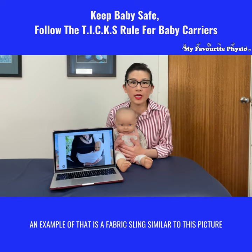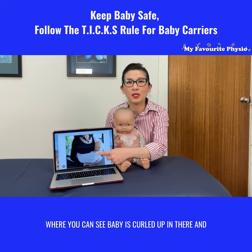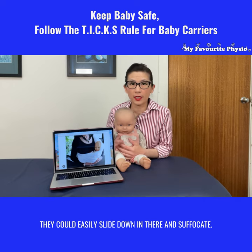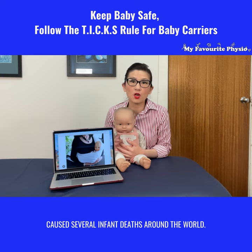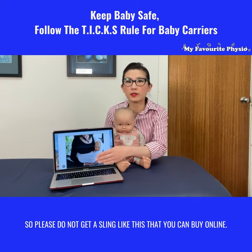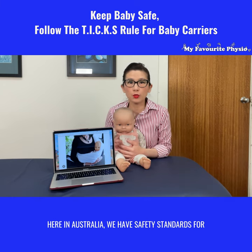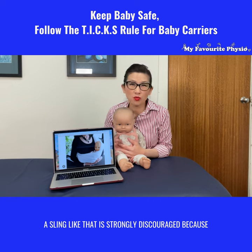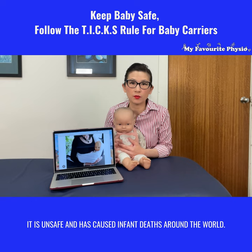An example of that is a fabric sling similar to this picture, where you can see baby is curled up in there and could easily slide down and suffer. A sling like this has unfortunately caused several infant deaths around the world, so please do not get a sling like this that you can buy online. Here in Australia we have safety standards for all products produced and sold to the public, and a sling like that is strongly discouraged.